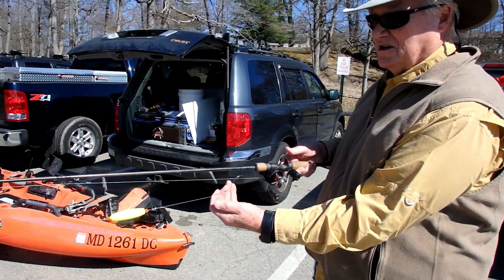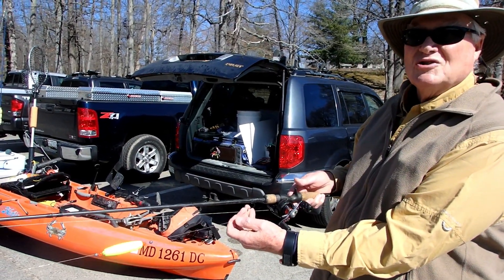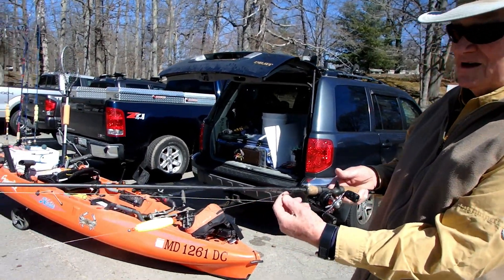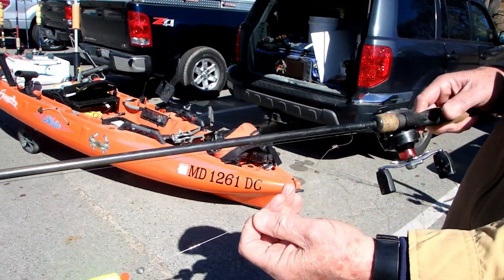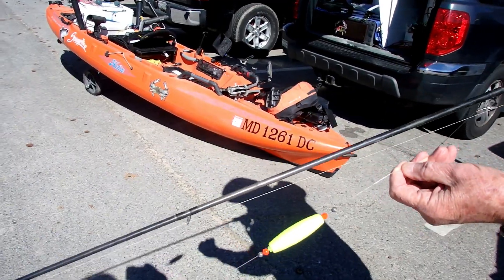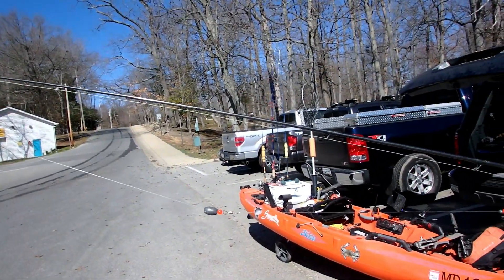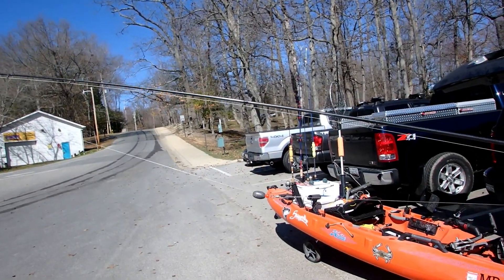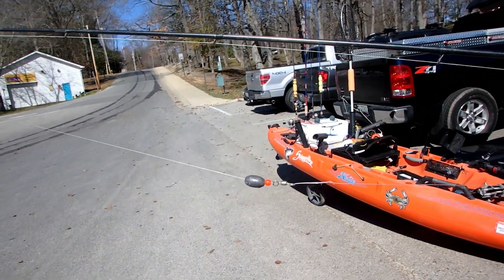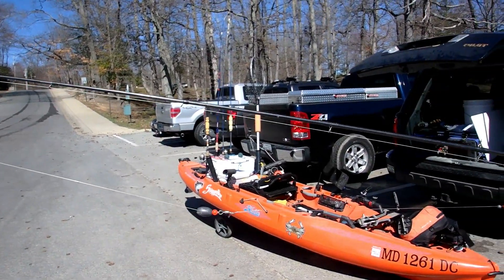The reason I use this float rig is to keep the bait off the bottom and keep it from getting hung up on obstructions. I'm using a Sebmo circle hook — an inline circle hook — and a fish finder sliding sinker. The float still keeps the bait off the bottom even when I'm putting it on bottom.